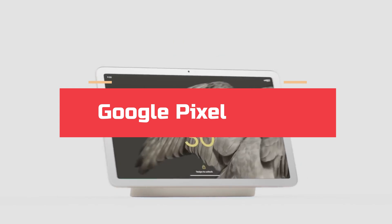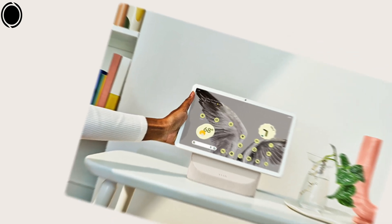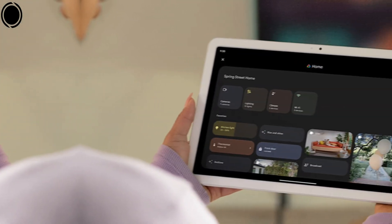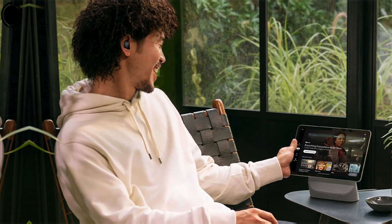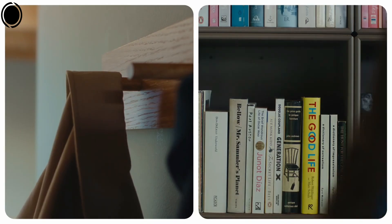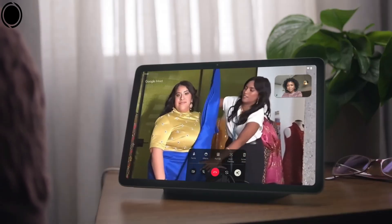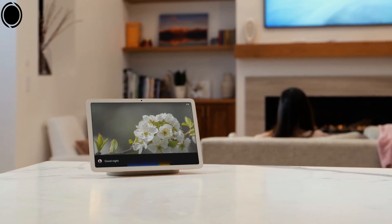Number 5: Google Pixel Tablet. The Google Pixel Tablet with Charging Speaker Dock is a versatile device designed to function as both a premium tablet and a smart home hub. With its 11-inch LCD display, this tablet delivers vibrant visuals and crisp details, making it an excellent option for streaming, web browsing, and productivity. Running on Google's Tensor G2 chip, it provides fast and responsive performance. One of its standout features is the charging speaker dock, which transforms the tablet into a hands-free smart display. When docked, it essentially becomes a Nest Hub, allowing you to control smart home devices, make video calls, or listen to music with enhanced audio. The dock also ensures that your device stays charged, making it a seamless part of your home setup.